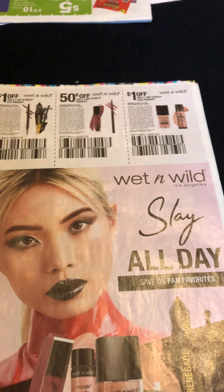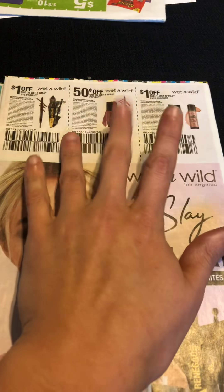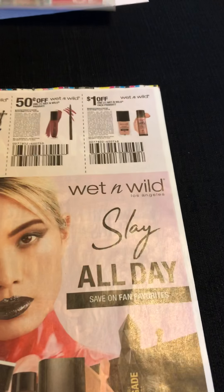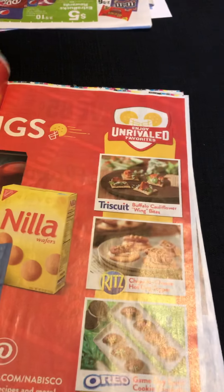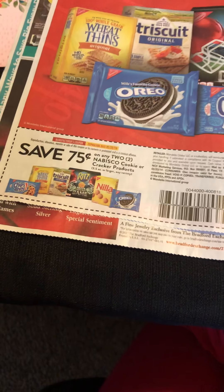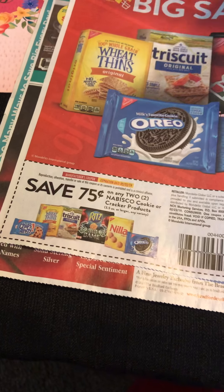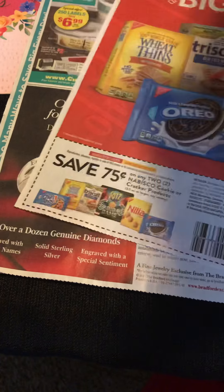I've also got these this week out of the papers, and these are going to be beneficial at CVS — I'll show you why in just a minute. This one is also going to be beneficial at CVS because there's a deal on these this week. This coupon is on any two Nabisco products.